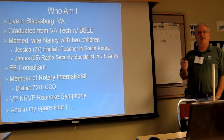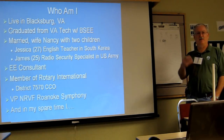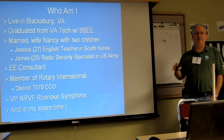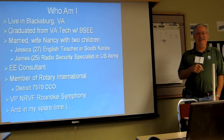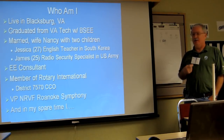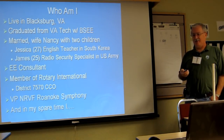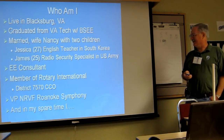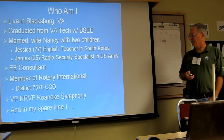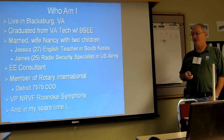I live in Blacksburg, Virginia. I graduated from Virginia Tech with a BSEE. I married my wife Nancy, and for the first time in 27 years our nest is empty. My daughter left for South Korea to teach English, and my son joined the Army and went to Afghanistan. I'm happy to report he's back and now down in Fort Hood, Texas. I'm an electrical engineering consultant, a member of Rotary International, and currently the chief information officer for our district, which is about 3,800 members.